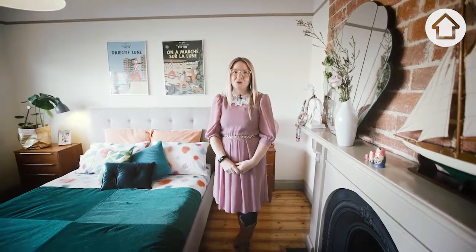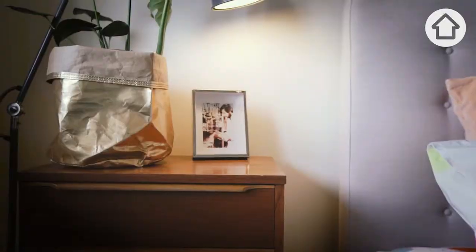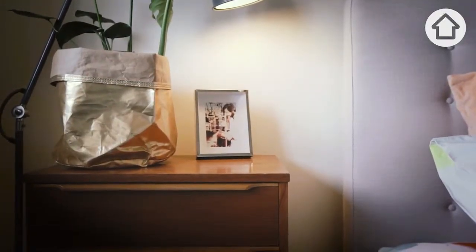My best home styling hack would probably be to join your local Facebook groups. You can get amazing furniture and homeware items.